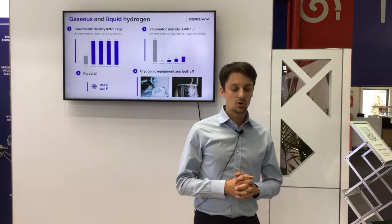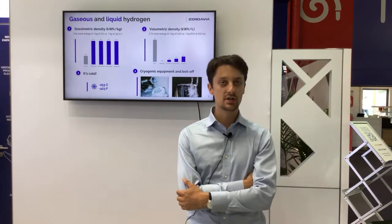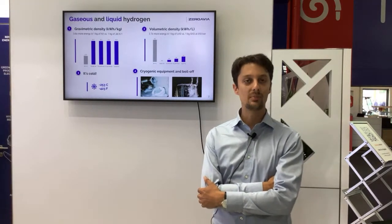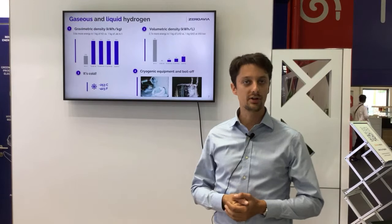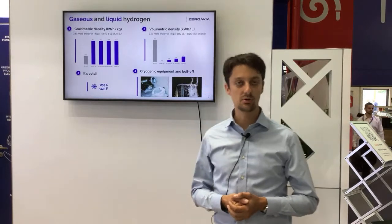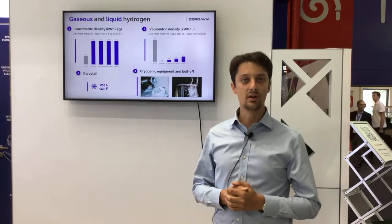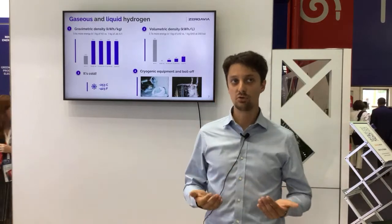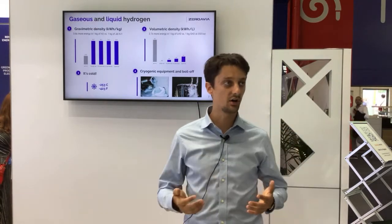A quick overview of gaseous versus liquid hydrogen. Gaseous hydrogen is the most common form of hydrogen today for mobility applications. It has a very high gravimetric density compared to kerosene — for one kilogram of hydrogen you have 3.6 times more energy than in a kilogram of kerosene. However, we have problems when you look at volume, because a kilogram of hydrogen actually takes a lot of space. Today we compress it to 350 bar or 700 bar for mobile applications like cars and trucks.